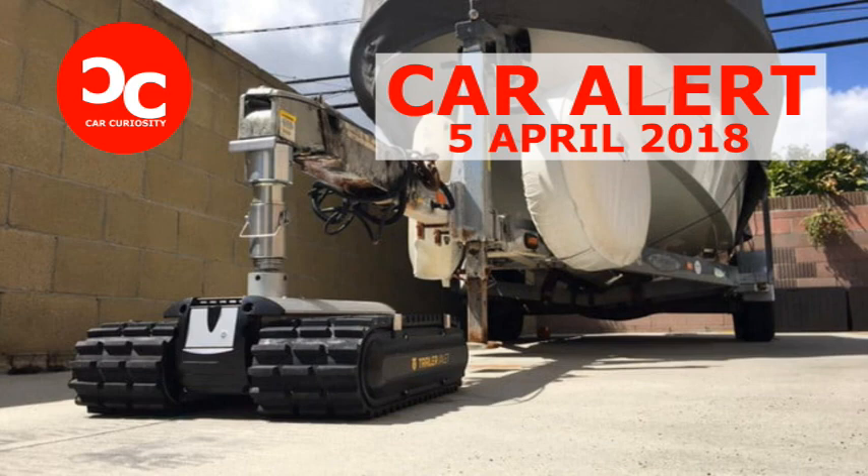Most of our customers use their TrailerValet when fishing, camping, traveling, or when moving trailers all day at work.